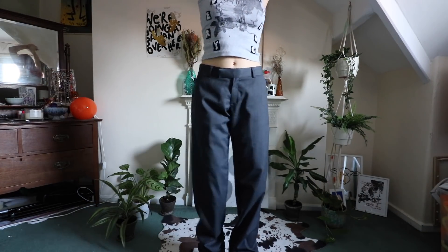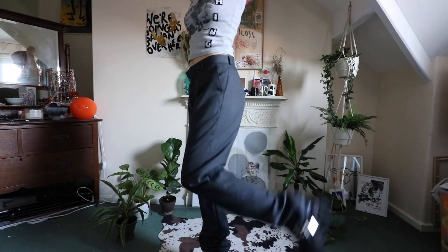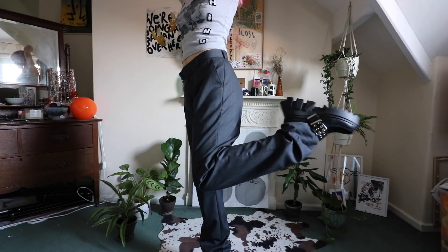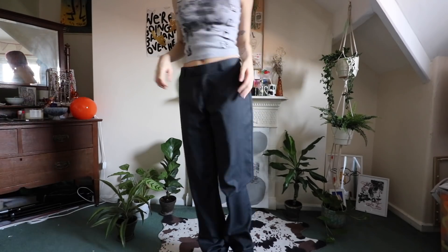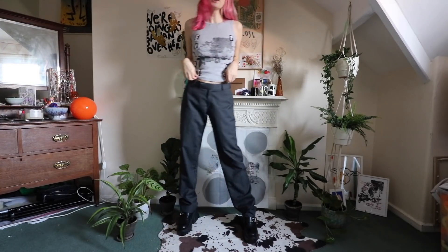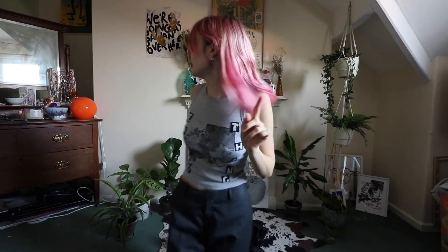I love these suit trousers so much, but the bottom of them is really skinny so I feel like they always look really weird with shoes. But what do we think with the little loafers? I also really like the pink hair with the grey — I think it looks really cute.